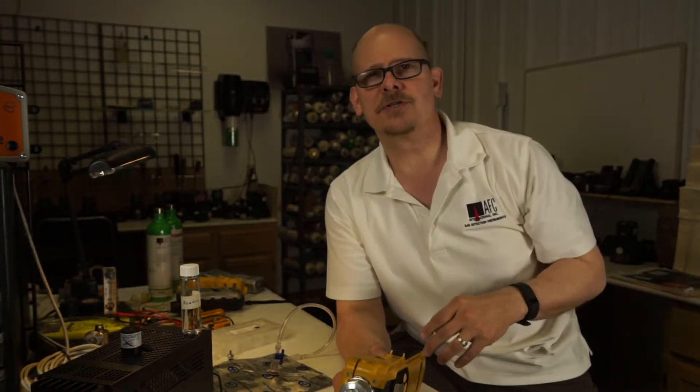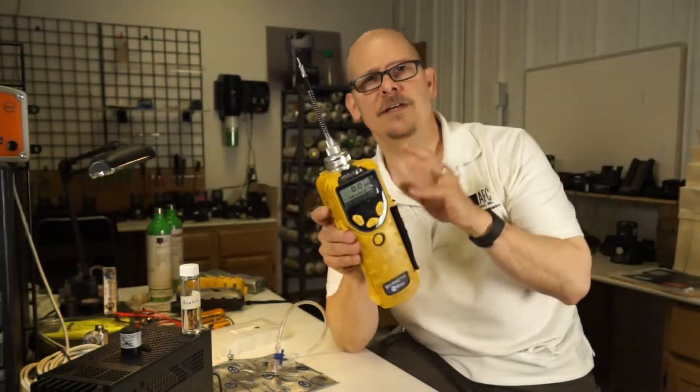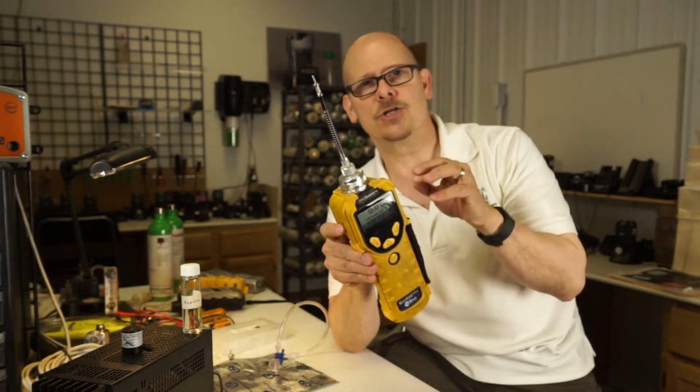Hi, my name is Jim Cinesco, Vice President with AFC International, and this short video is going to talk about the advantages of using a photo ionization detector during hazmat and arson type investigations.